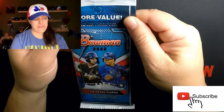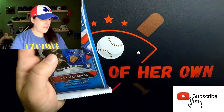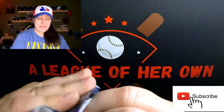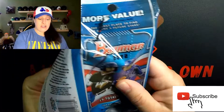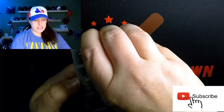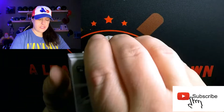My friend actually found it for me. All they had were fat packs, so I got some fat packs to rip today. I've seen so many people opening this and I've been dying to do a video on it, but couldn't find it anywhere. Friend called, found some, and we hit up all the local stores — this was the only spot.